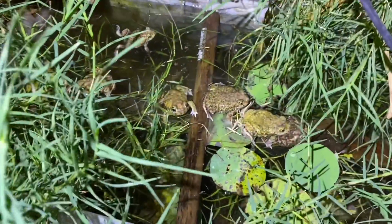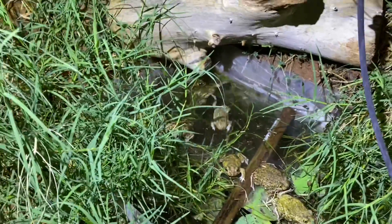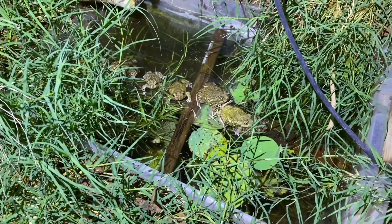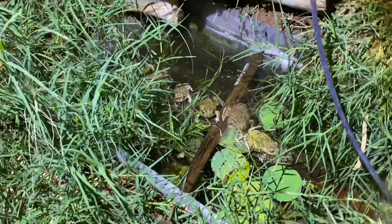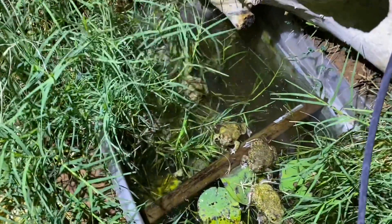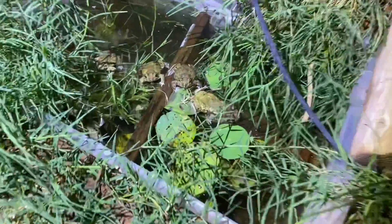Wow, look at all these guys. So I heard these guys croaking, making quacking duck sounds, and went out to see, and here they are. Two of them already latched on. I don't see any eggs yet, so maybe tomorrow I'll come out and see a bunch of eggs.